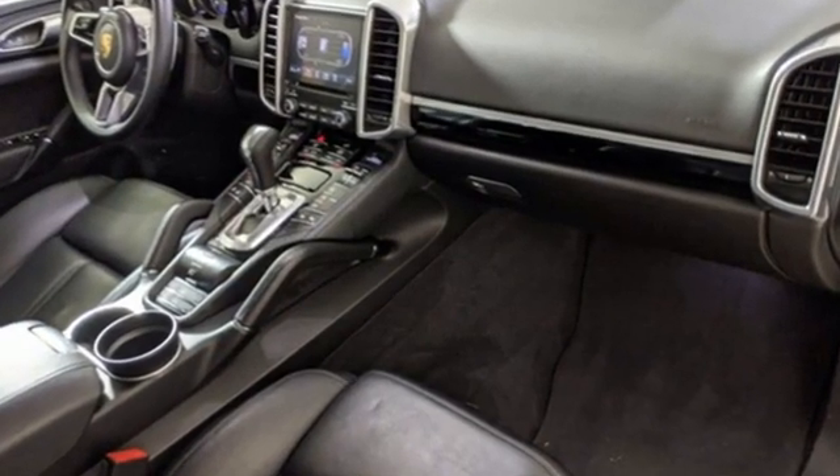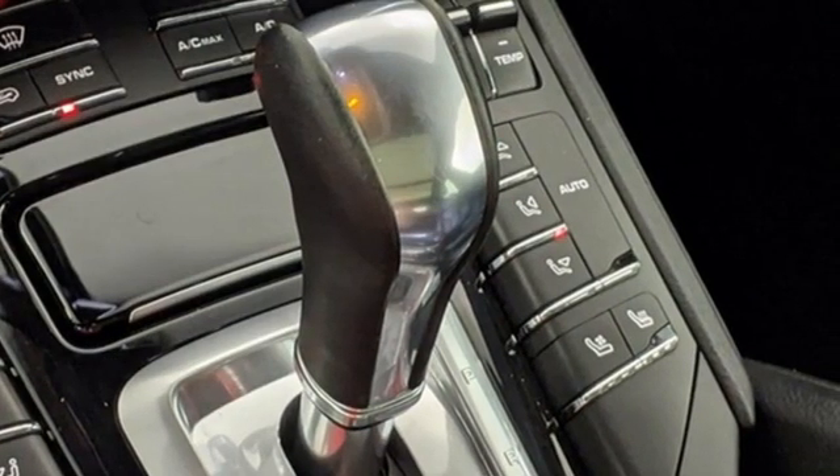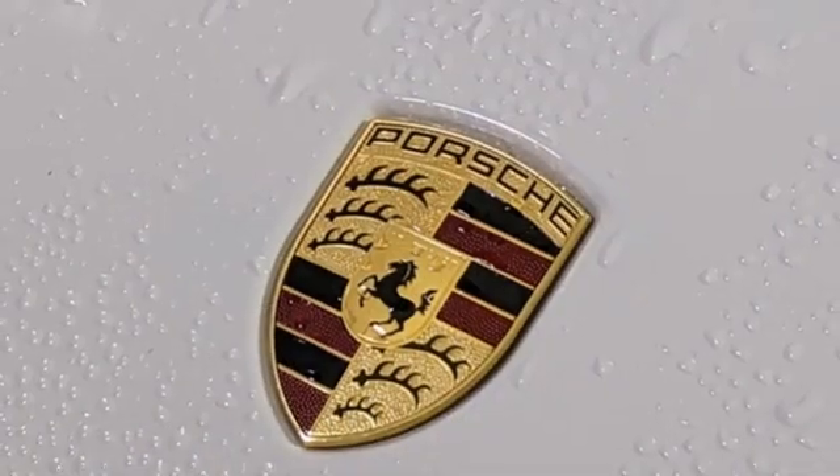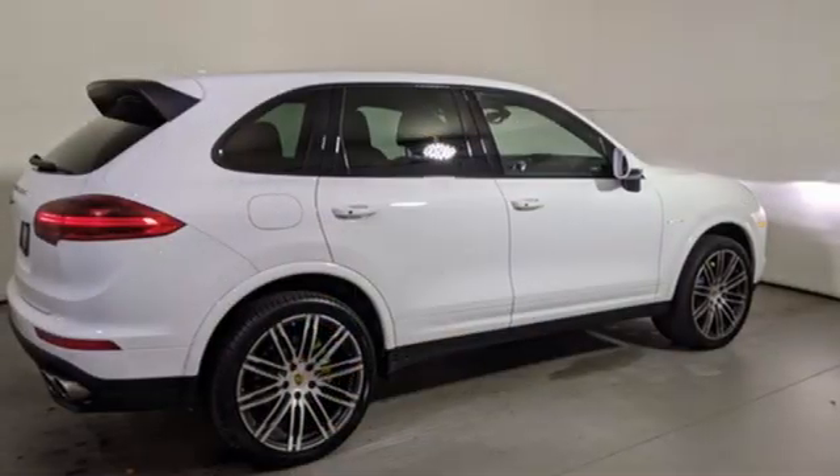Intercooled supercharged V6 engine, 4-wheel drive, integrated navigation system, refrigerated box located in the glove box, dual zone climate control, auto dimming rear view mirror.